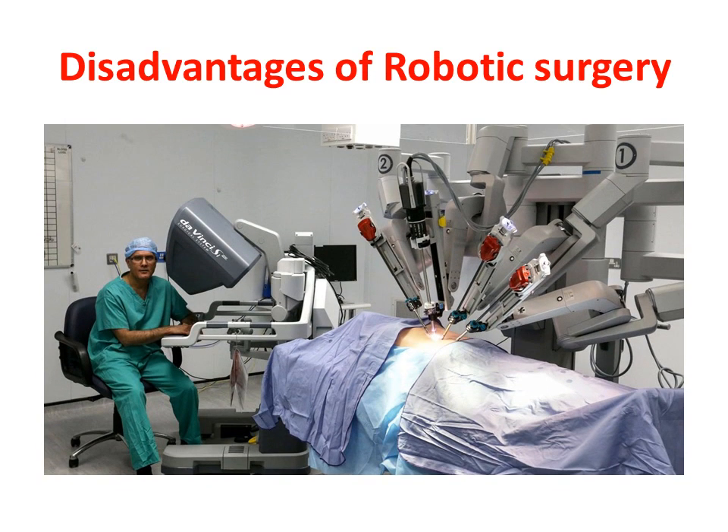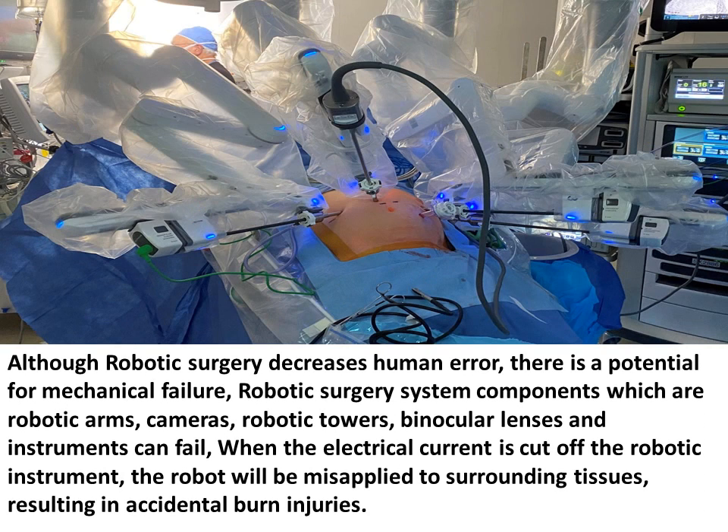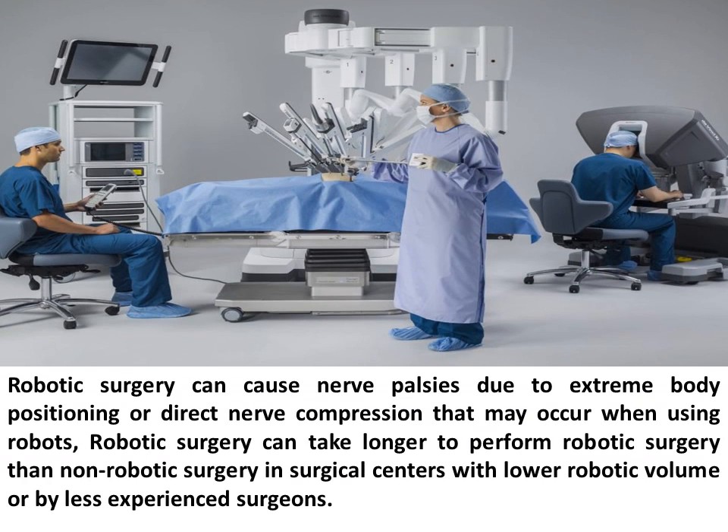Disadvantages of robotic surgery: Although robotic surgery decreases human error, there is a potential for mechanical failure. Robotic surgery system components — including robotic arms, cameras, robotic towers, binocular lenses, and instruments — can fail. When the electrical current is cut off from the robotic instrument, the robot may be misapplied to surrounding tissues, resulting in accidental burn injuries. Robotic surgery can also cause nerve palsies due to extreme body positioning or direct nerve compression. Additionally, robotic surgery can take longer to perform than non-robotic surgery in surgical centers with lower robotic volume or by less experienced surgeons.